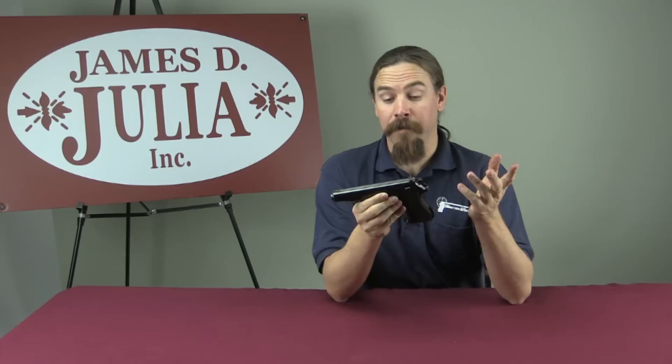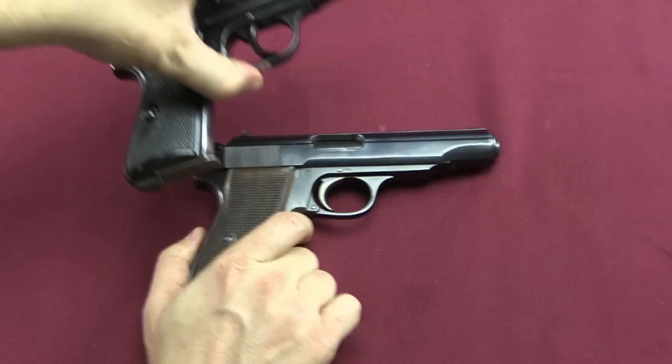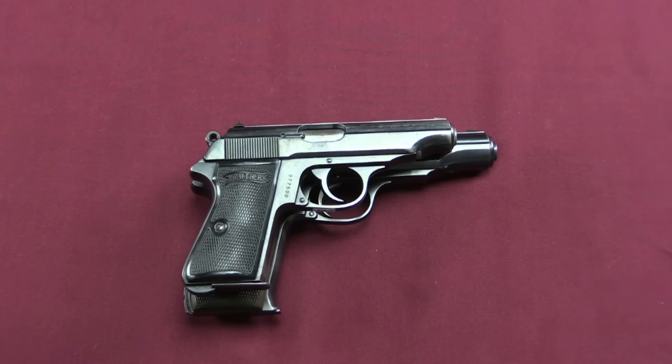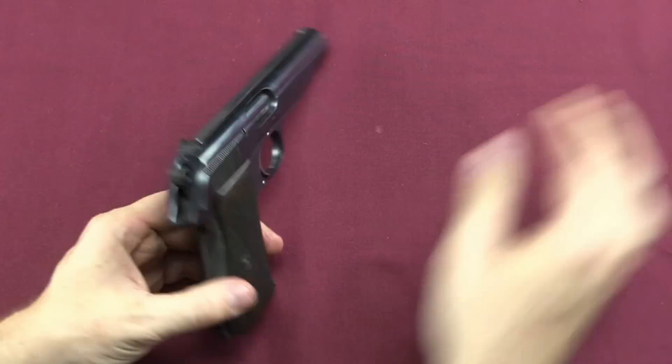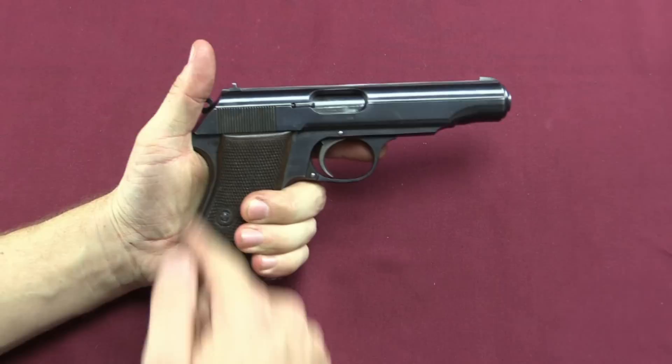The MP is a straight blowback pistol — there's no locking mechanism. This really is just a scaled-up PP. In a size comparison you can see that the MP is larger in pretty much all dimensions: longer grip, longer barrel, it's wider. The MP at least fits my hand extremely well. The grip shape is really excellent, the double action trigger pull is pretty hefty, but the single action is really quite good. It's a really nice pistol, I like it a lot.